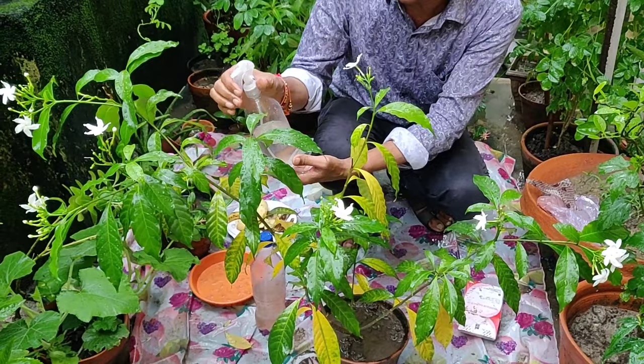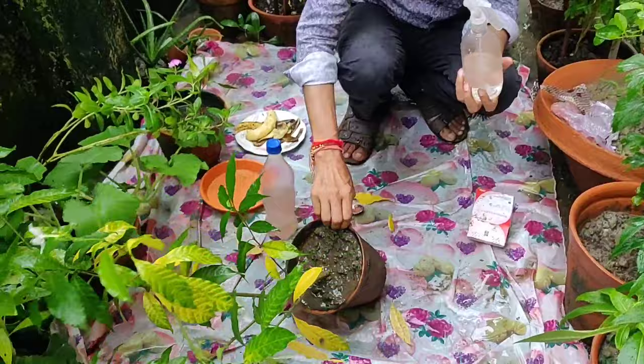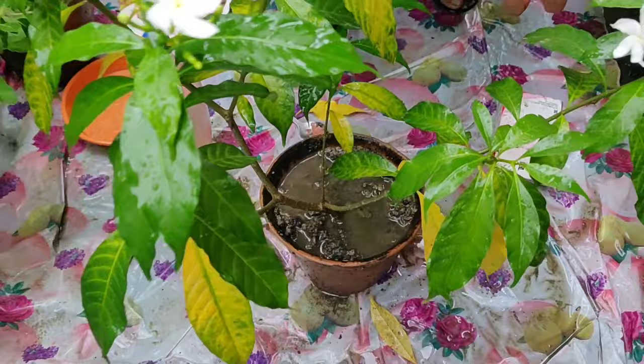Epsom salt is very important because it contains lots of magnesium and sulfur. Magnesium is the main component of chlorophyll. You can also pour a small amount of this solution directly on the soil, which will be very good for the proper growth of the plants and will prevent yellowing of leaves.